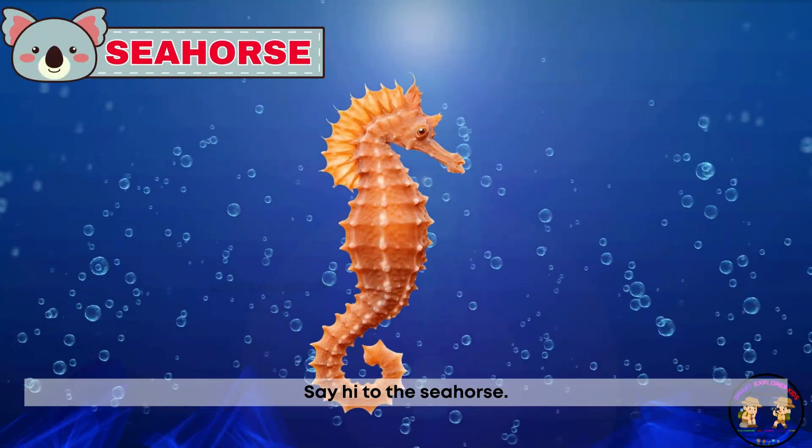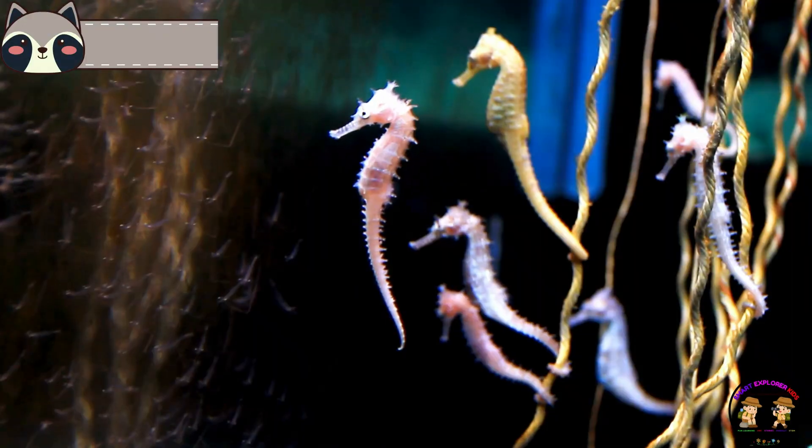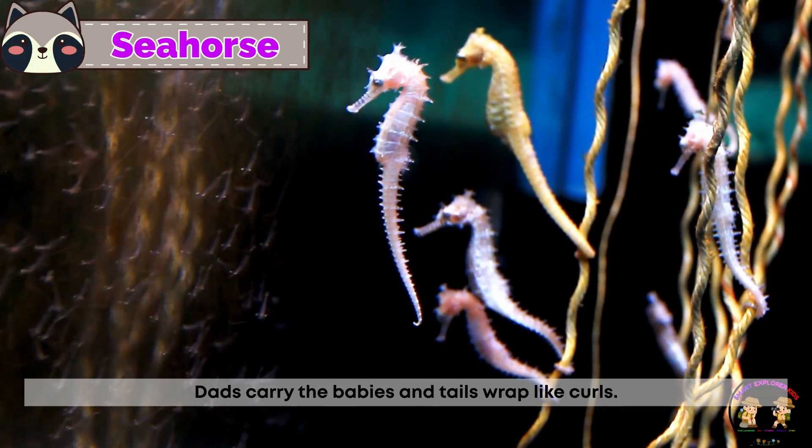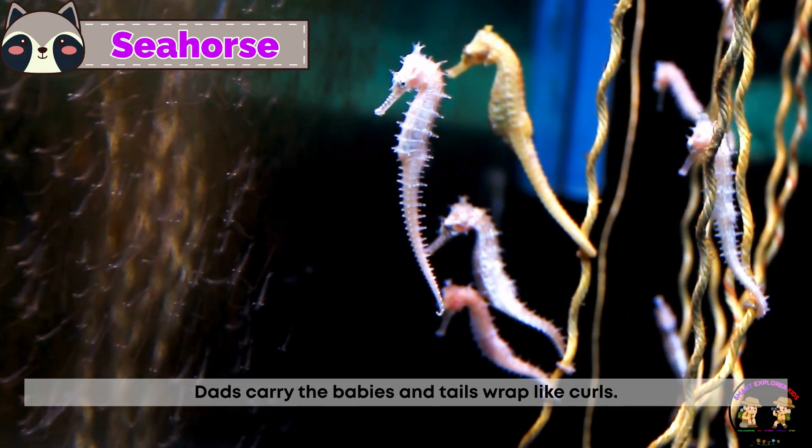Say hi to the sea horse. Sea horses stand upright and look magical. Dads carry the babies and their tails wrap like curls.